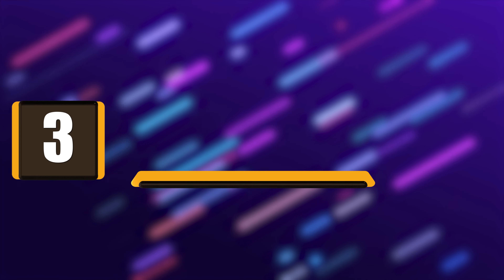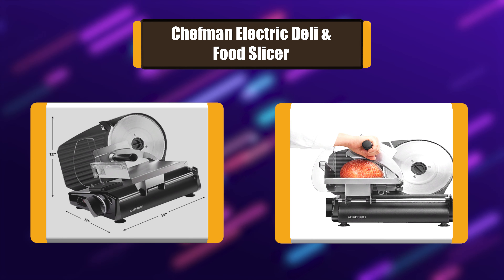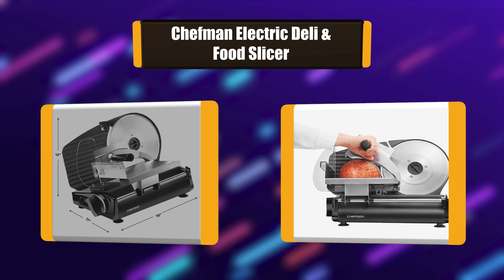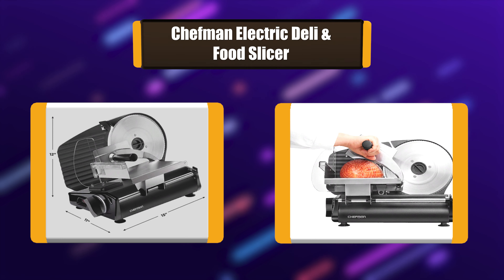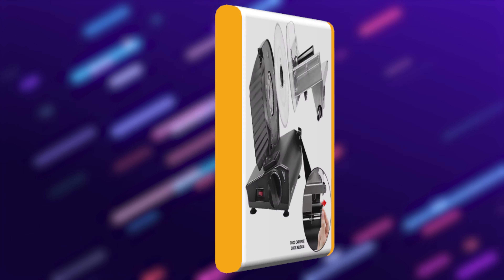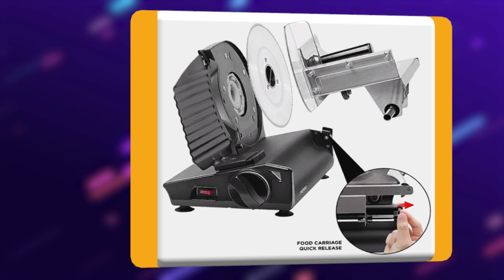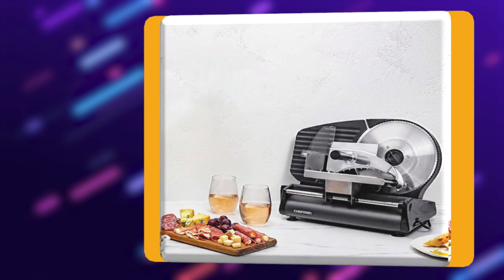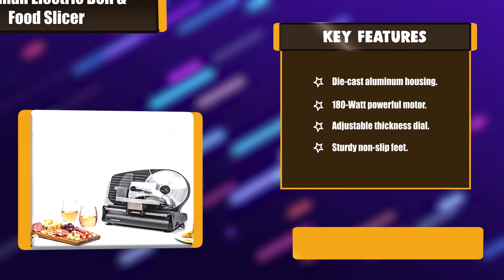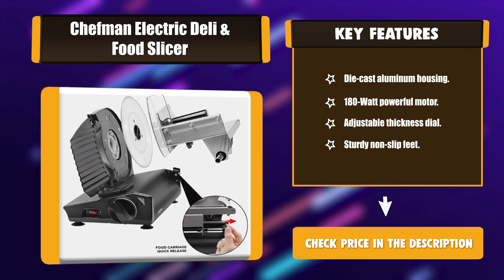Number 3: Chefman Electric Deli and Food Slicer. This slicer comes with a powerful 180 watt motor and serrated stainless steel blade. The removable and retractable 8.6 inch serrated stainless steel blade and die cast aluminum housing are easy to clean. The adjustable thickness dial makes it great for customizing how thin or thick you want to slice. Key features: die cast aluminum housing, 180 watt powerful motor, adjustable thickness dial, sturdy non-slip feet.